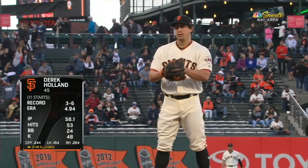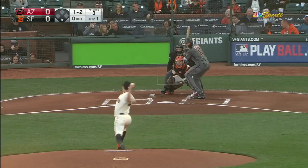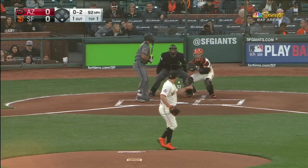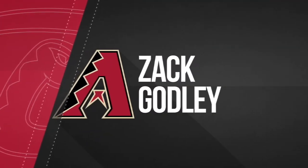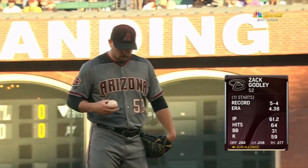On the hill tonight for the Giants will be the left-handed veteran Derek Holland — this is his 12th start. A swing and a miss, and that's how this game gets started; three pitches got him. On the hill tonight for the Arizona Diamondbacks will be the right-hander Zach Godley.